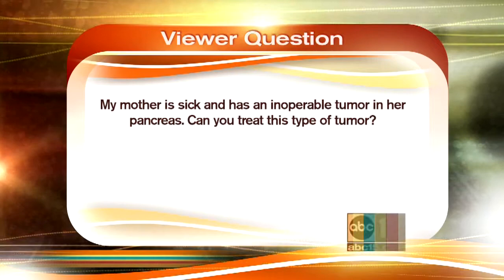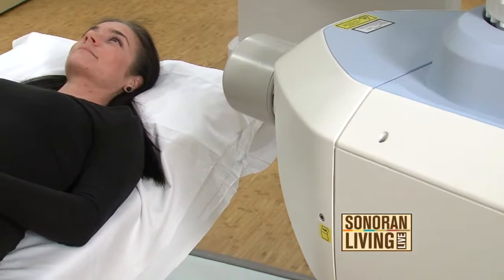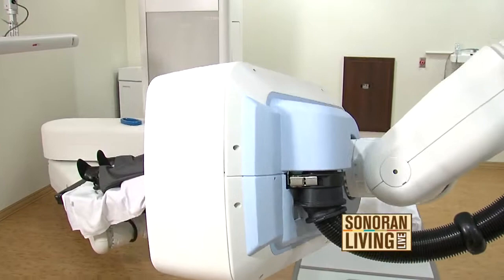Here's another viewer question: My mother is sick and has an inoperable tumor in her pancreas. Can you treat this type of tumor? In many cases, medically inoperable pancreatic cancer is treated with radiation therapy and chemotherapy, so it is a disease that we do treat with the CyberKnife. It's an individual decision, but studies have shown that pancreatic cancers treated with CyberKnife are very effective in controlling disease and limiting symptoms.